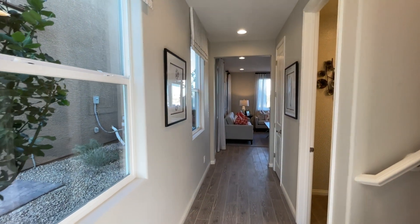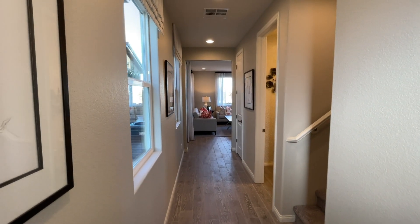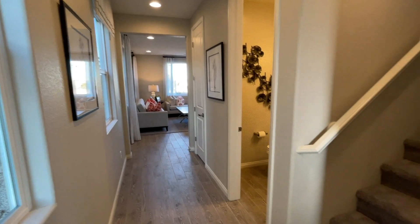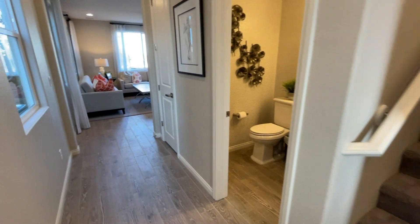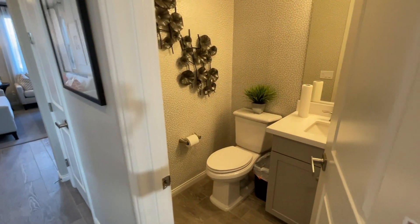This does not include the lot premium or any upgrades in the home, but it's a great starting price for a good entry-level home. Upstairs we'll have three bedrooms and a loft in this model — the loft could also be used as a fourth bedroom, and we'll go see that in a second.